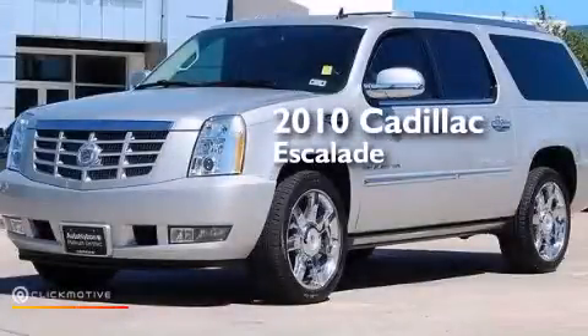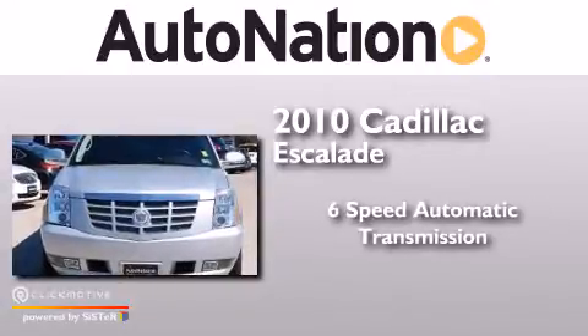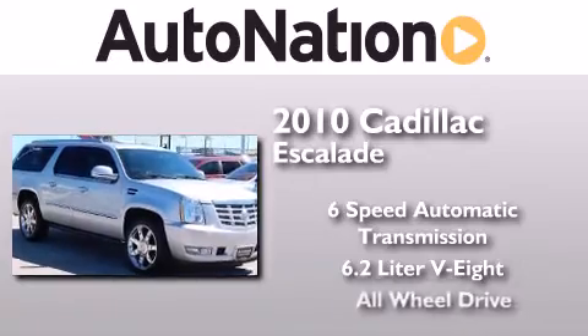This is a 2010 Cadillac Escalade. This SUV has a 6-speed automatic transmission, a 6.2-liter V8, and all-wheel drive.